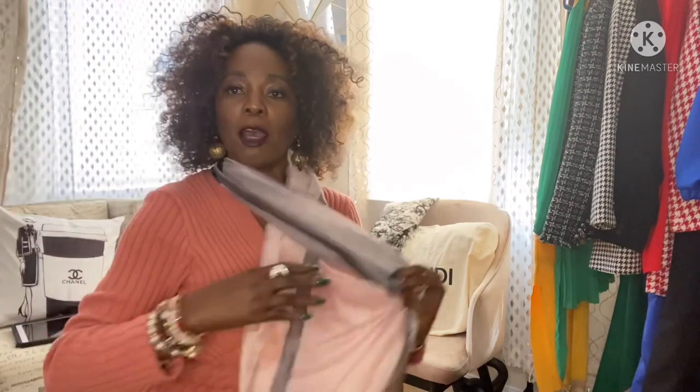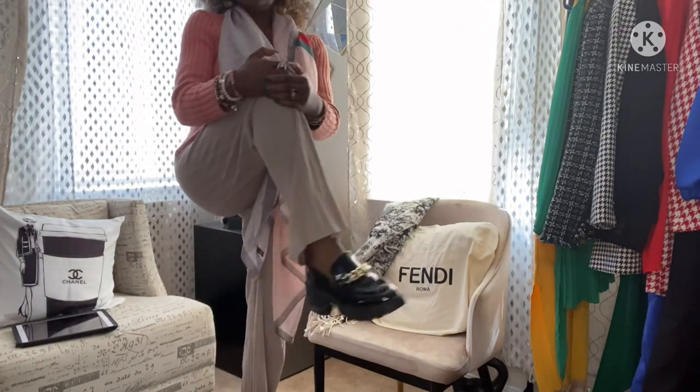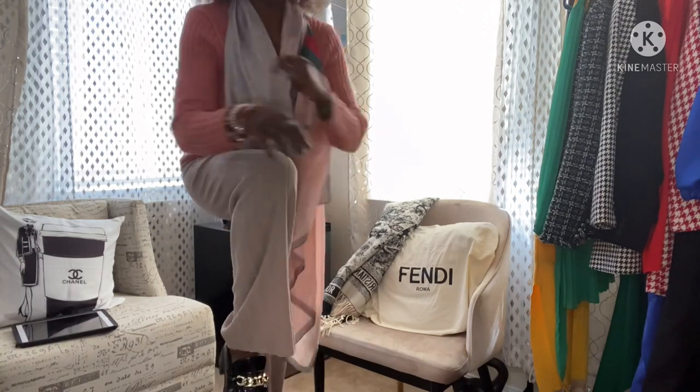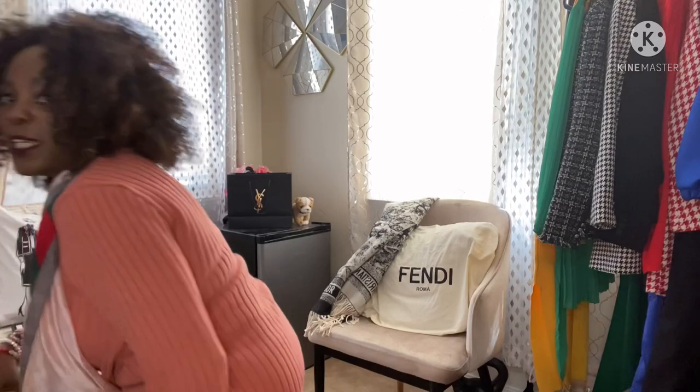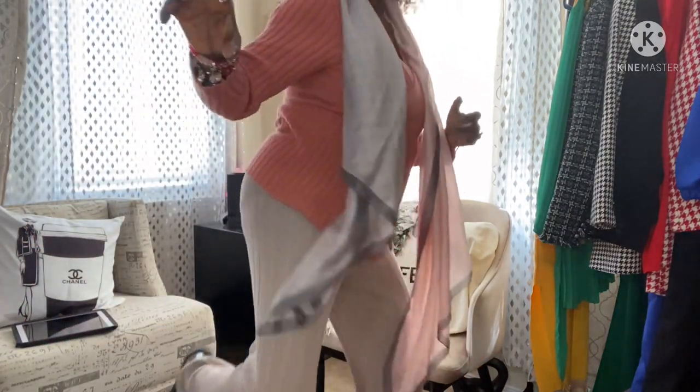So we have a TJ Maxx and Marshalls haul today. As you can see, I have some stuff right here — it's not that many items but we're gonna go ahead and do this. And I'm wearing that Shein little top I got from Salvation Army, paired with my H&M pants and my wannabe Prada loafers. Let me show you guys what I got.